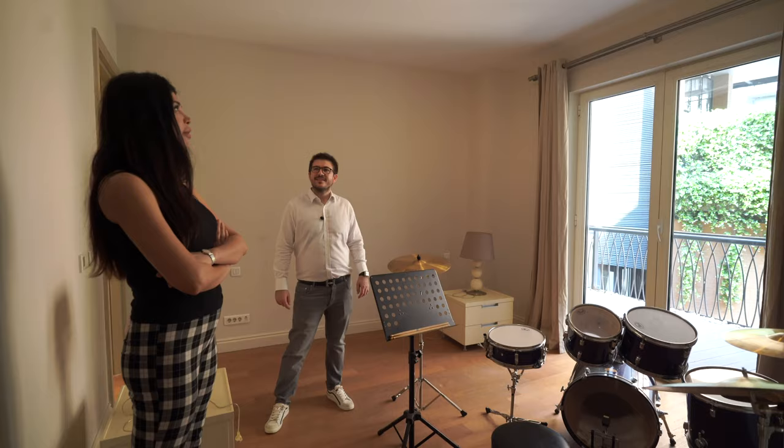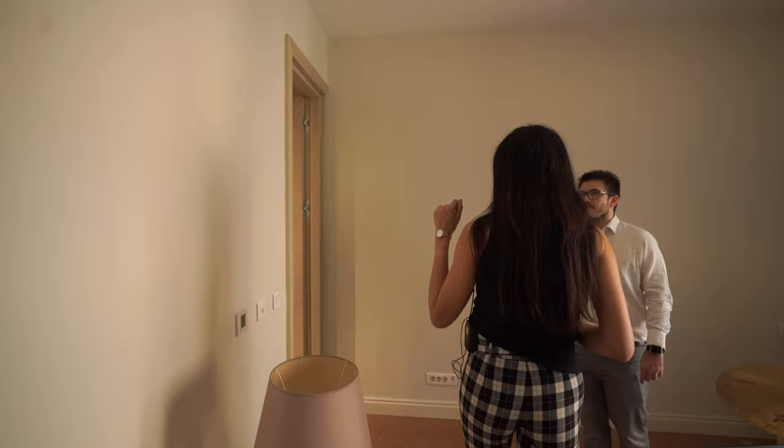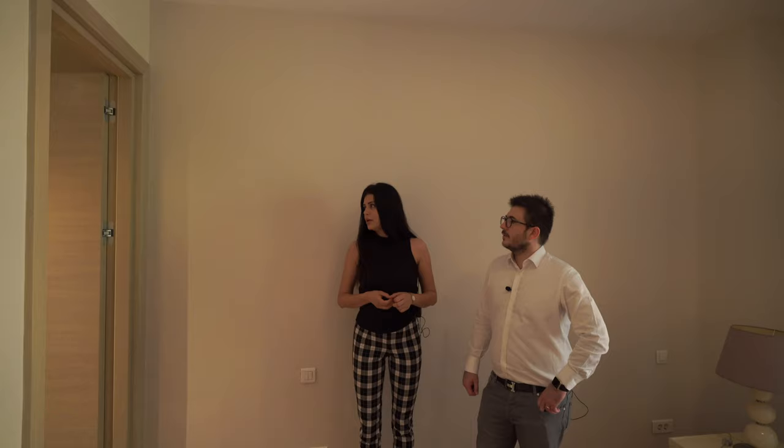We are in the bedroom now — it's a massive bedroom. The house has one bedroom with a very large wardrobe with mirrors, as you can see, and a private balcony. There's also another toilet with a shower here.